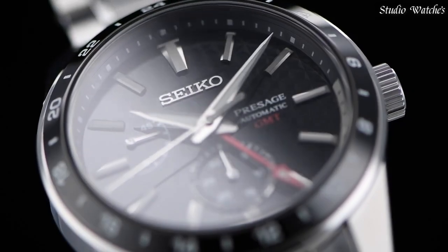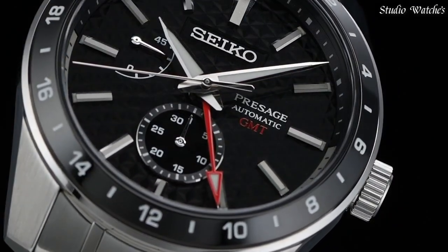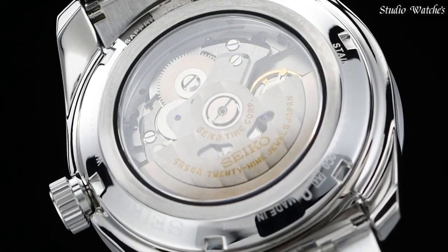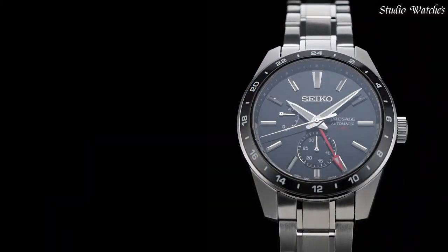Three-fold clasp with push-button release. Functions: 24-hour hand, date hand, power reserve indicator, calendar-linked time difference adjustment function, stop seconds hand function. Water resistance: 10 bar.